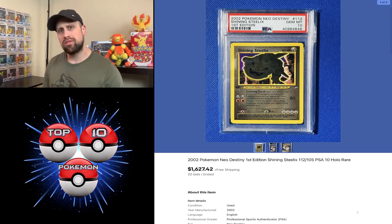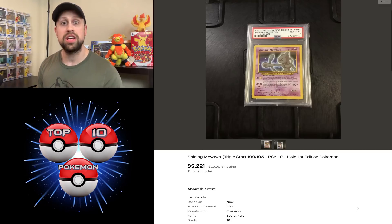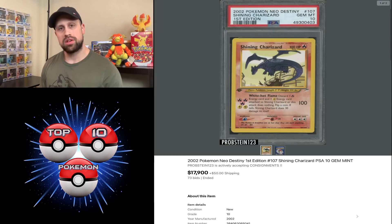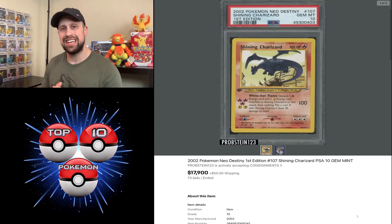A couple of Shining cards to go over. We had a Shining Steelix first edition from Neo Destiny PSA 10 sell for $1,627. We had a Shining Mewtwo from the same set PSA 10 sell for $5,221. And last but not least for the Shining cards, we have a Shining Charizard PSA 10 sell for $17,900 this week.